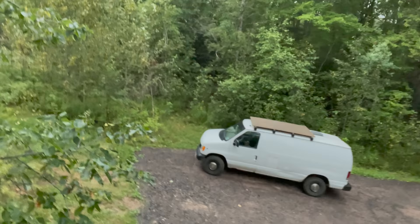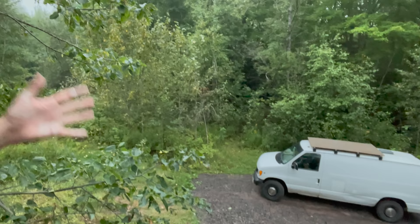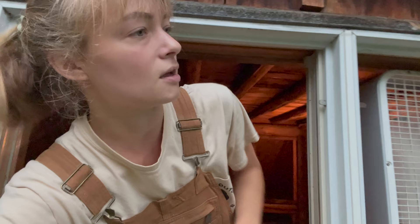My favorite kind of day. There's the van — hi. I'm so sick of painting.